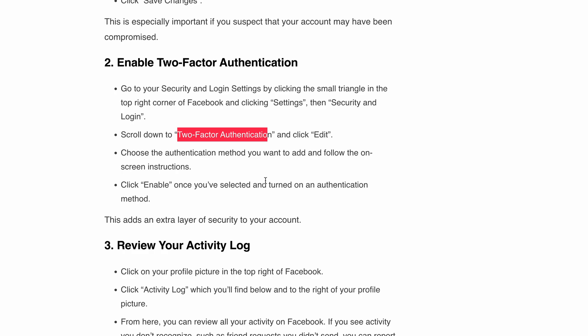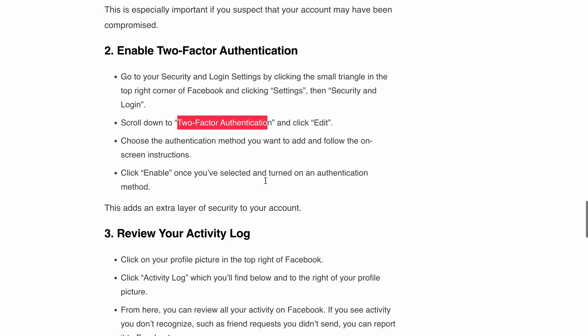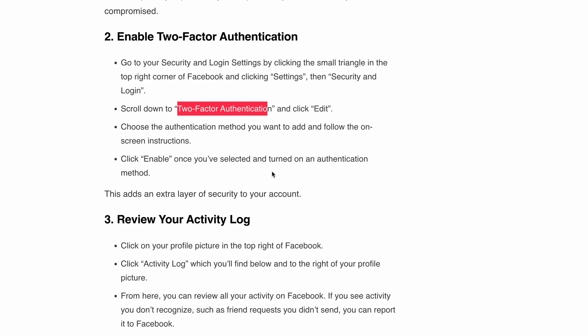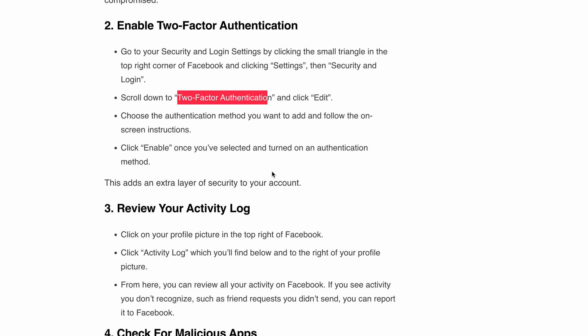This will add an extra layer of security to your account. Step three: review your activity log. Click on your profile picture in the top right corner and you will find the Activity Log option. Take a look at your Facebook activity, and if you spot any suspicious actions such as friend requests you didn't send, report them to Facebook immediately.